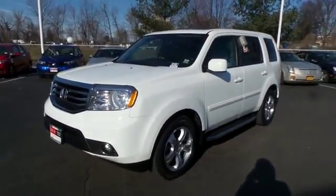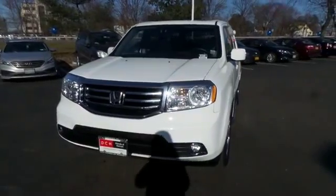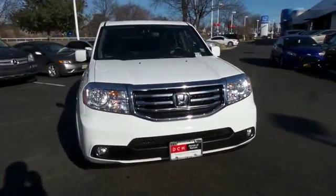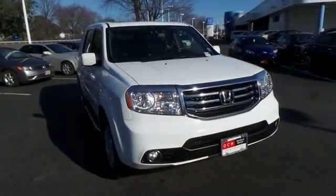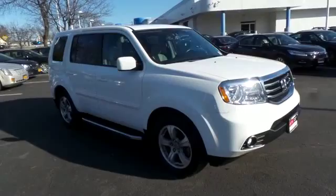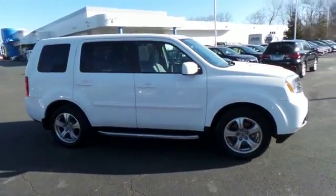Here we're viewing a gorgeous, super low mileage 2014 certified pre-owned Honda Pilot EXL four-wheel drive, finished in Taffeta White paint with gray leather seats, powered by a 3.5-liter i-VTEC V6 engine and a five-speed automatic transmission.